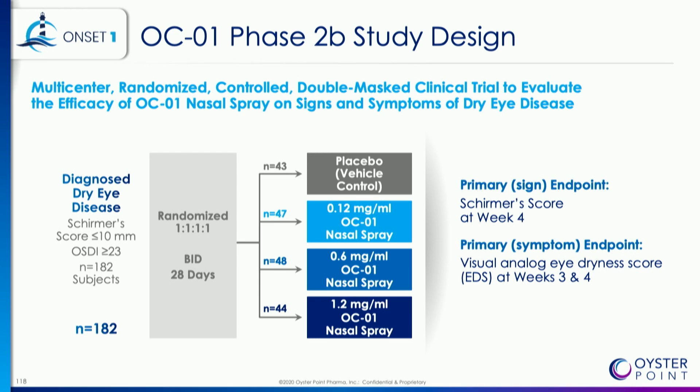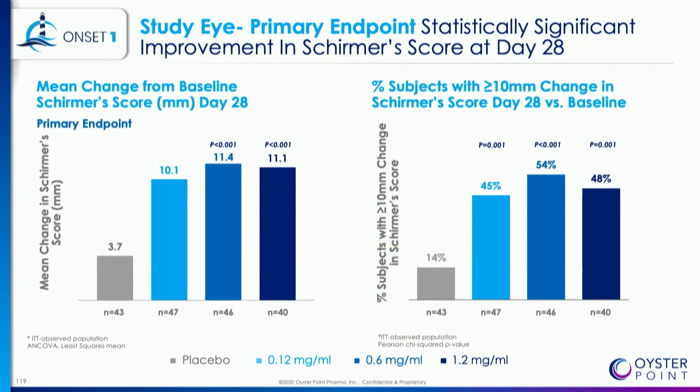The next study is our ONSET-1 study — a randomized, masked, placebo-controlled trial here in the United States where we looked at three different doses of OCO1 nasal spray, focusing on 0.6 and 1.2 milligrams per milliliter. The primary endpoint was Schirmer score. On the left-hand side, you see mean change in Schirmer score at day 28 — a very rapid response — with statistically significant improvements in both 0.6 and 1.2 doses. On the right-hand side is a categorical change in Schirmer score, with patients achieving greater than 10 millimeters — what the FDA considers clinically meaningful — again statistically significant for both doses.